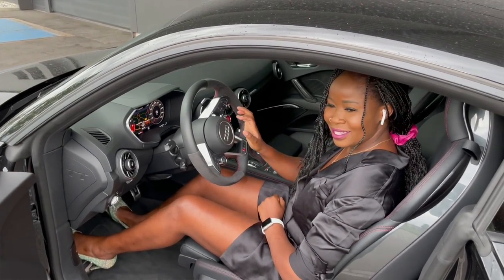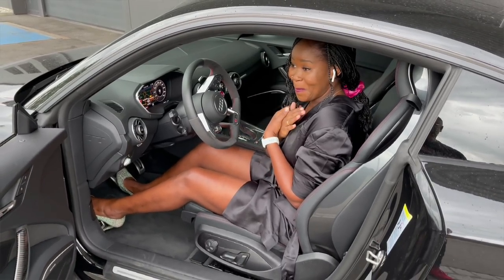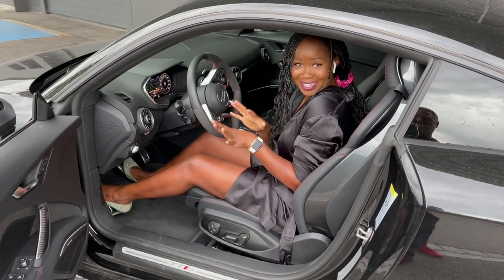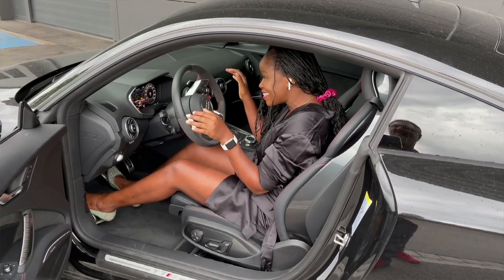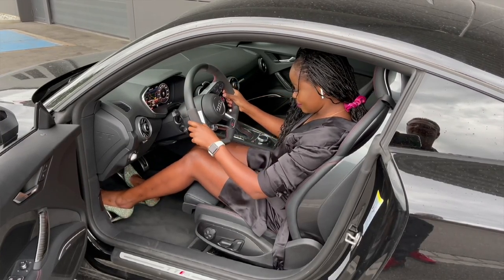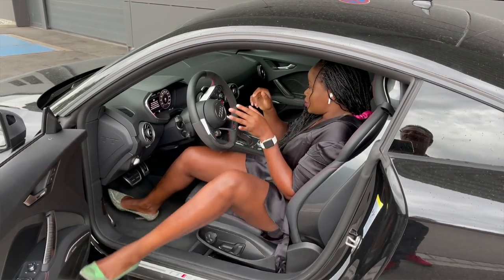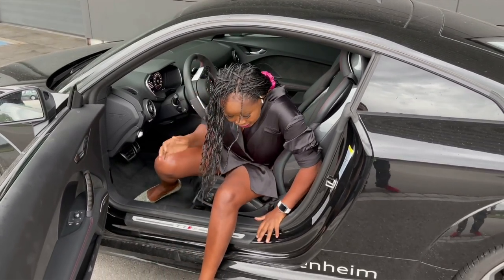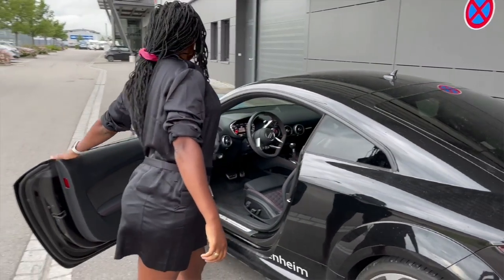It has 395 horsepower — oh my god! I'm not looking for a race car, I love my life — but this one is a yes! So this is for me. Let me show you the outside of this car before we go for a test drive.